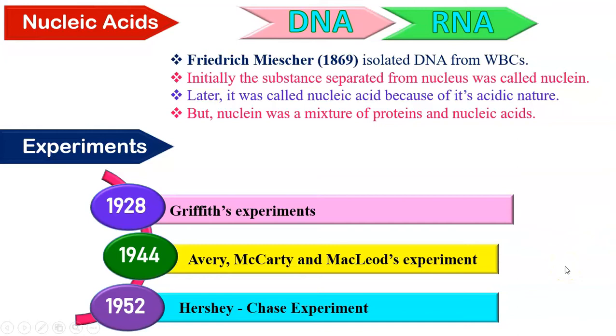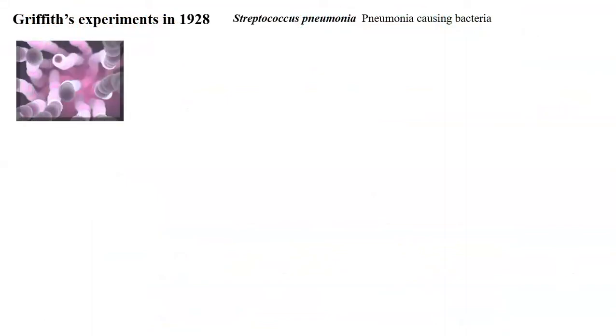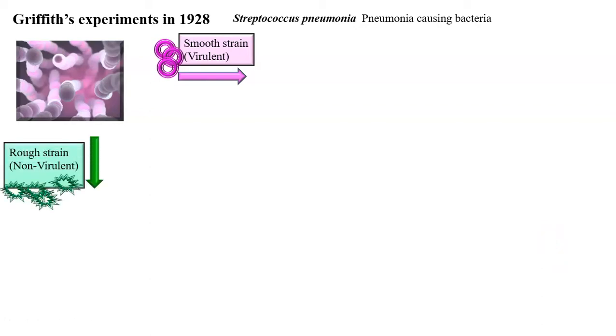Let us first understand Griffith's experiment. For his experiment, Griffith used Streptococcus pneumoniae bacteria. These bacteria cause pneumonia in humans and other mammals, which was a common cause of death at that time. Griffith used two strains: smooth strain, which was virulent or pathogenic, causing pneumonia; and rough strain, which was non-virulent and non-pathogenic. The smooth strain has a coat which made it smooth, whereas the rough strain was without a coat.